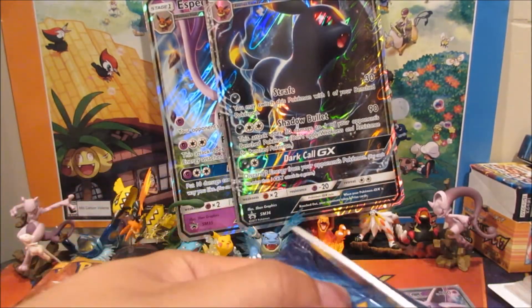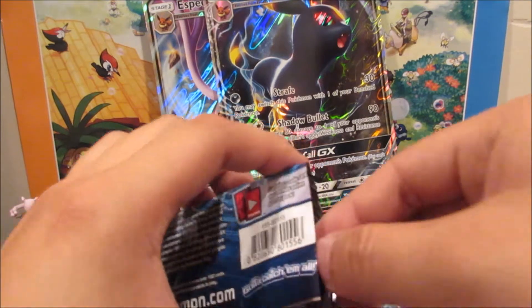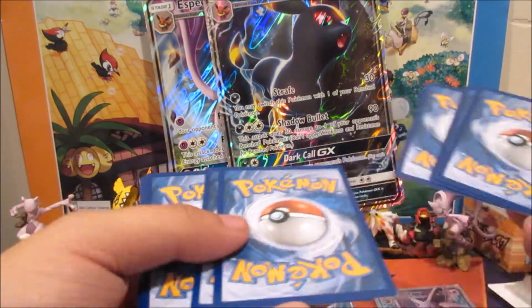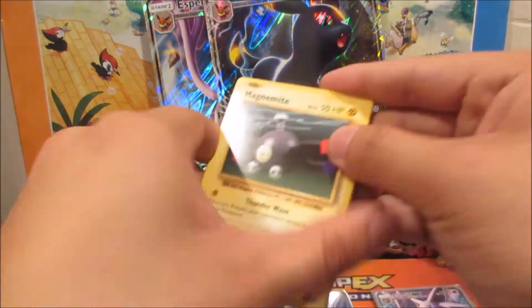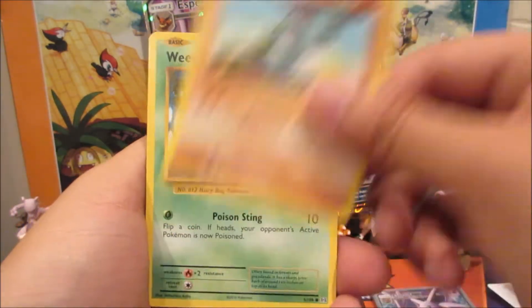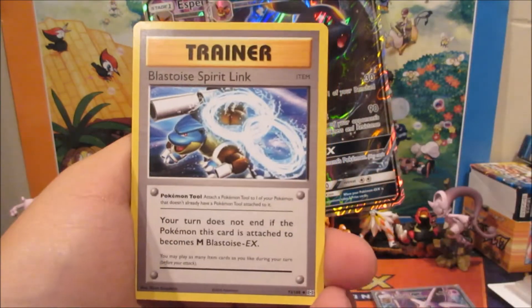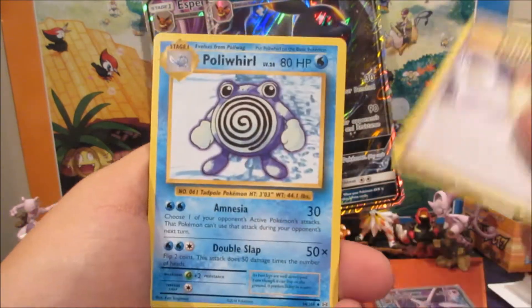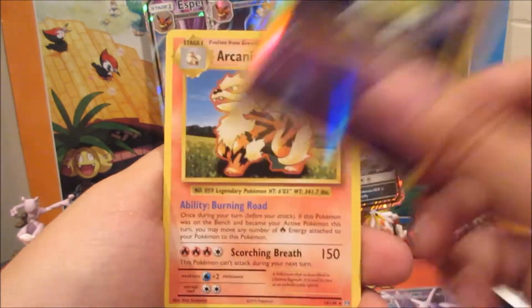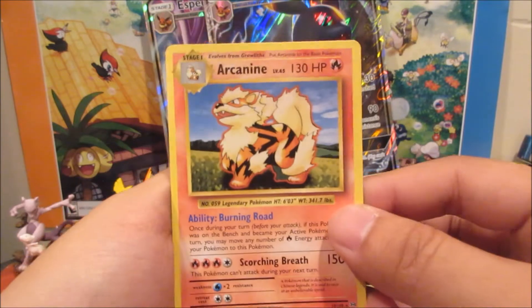We got another Evolutions pack here before we get into Sun and Moon. We got a Magnemite, Pikachu, Machop, Weedle, Doduo, Lassie Sparkling, Pidgeot Sparkling, Poliwhirl, a Drowzee reverse, and an Arcanine non-holo rare.